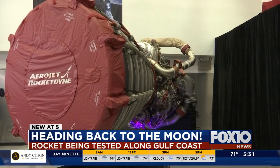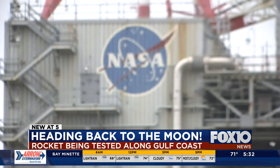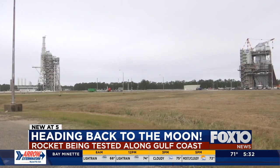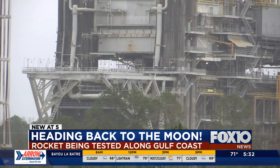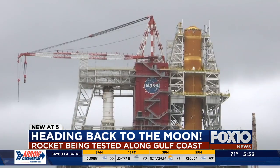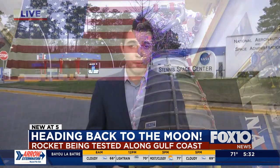To get closer to NASA's goal of the first woman and next man on the moon by 2024, Stennis still has a lot of tests to do. The most notable one will include firing all four of the engines at the same time, which will happen at the end of July or August. The eventual goal with the program is to get to Mars, but that still is a few years away.